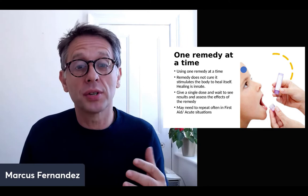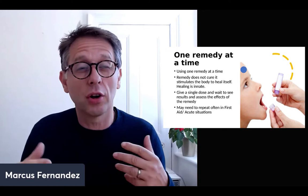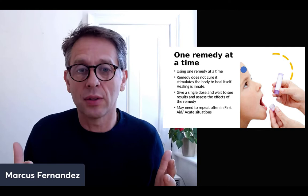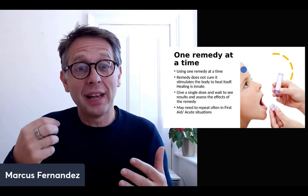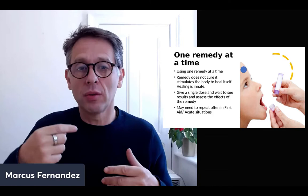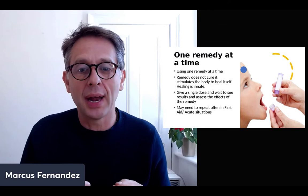We give a single dose and wait to see the results and assess the effects of the remedy — this is how you learn. For example, in children, you'll give them a remedy when they've got a cough, cold, or are unwell, and often they'll fall asleep pretty quickly after taking it. Why? Because you've stimulated the body to start healing. It's good to give one at a time so you can see the action of the remedy — it may improve for a few hours and come back, so you repeat it and observe again.